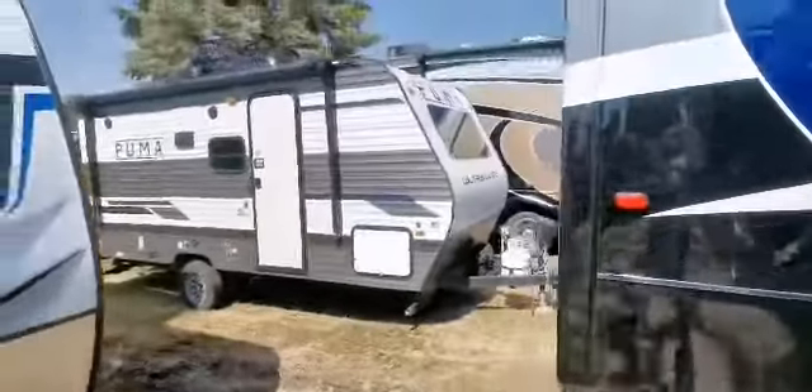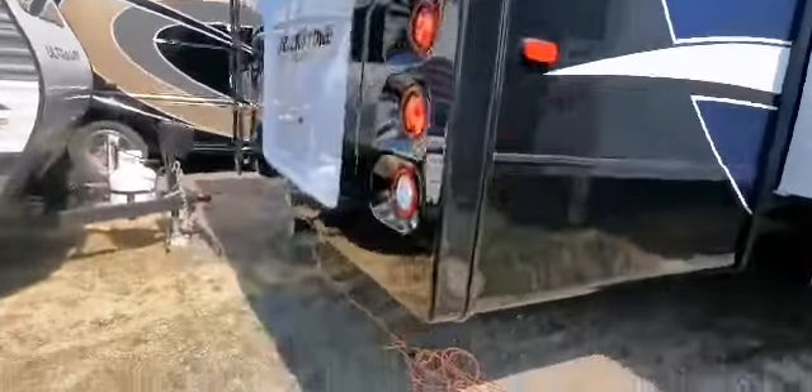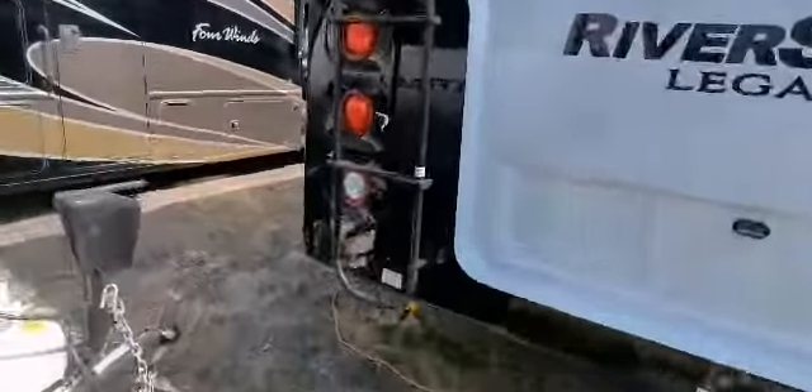Continuing around the back here, there's a built-in ladder and we've got a receiver down there. The back end of these are just gorgeous. There's an extra storage compartment right here, your low point drain, which is nice easy access.